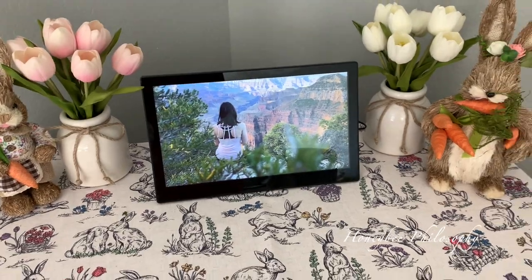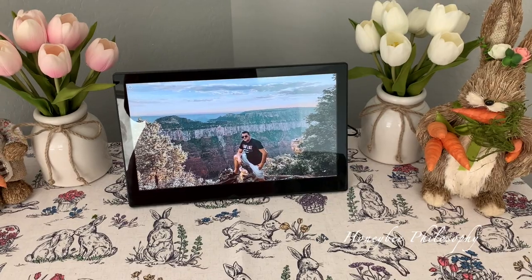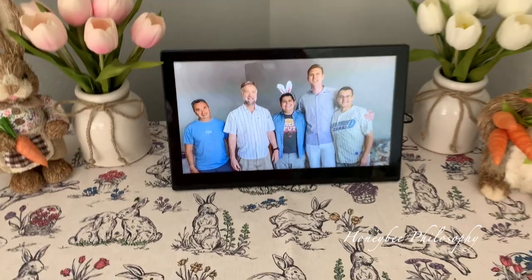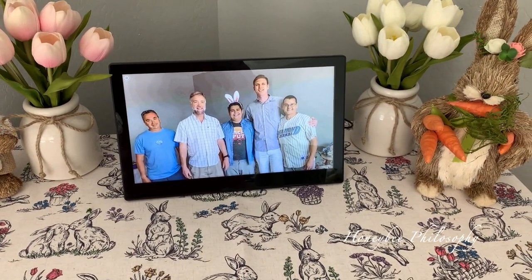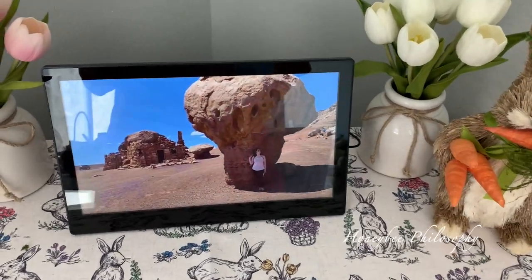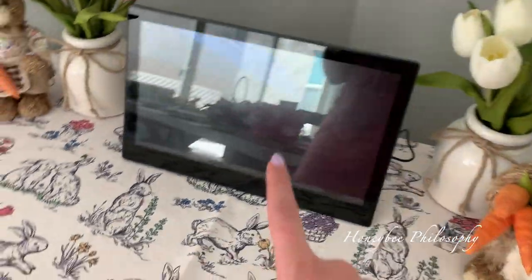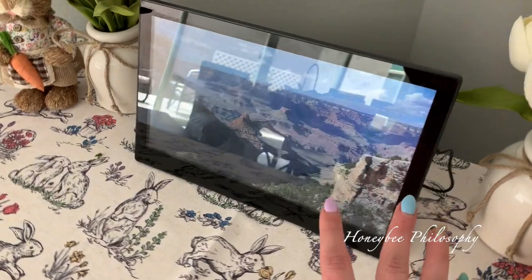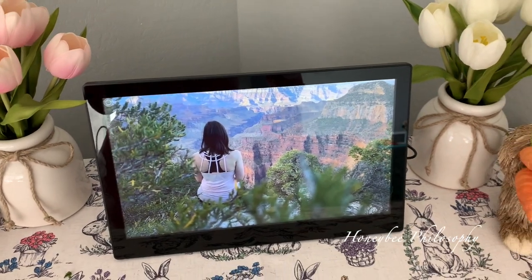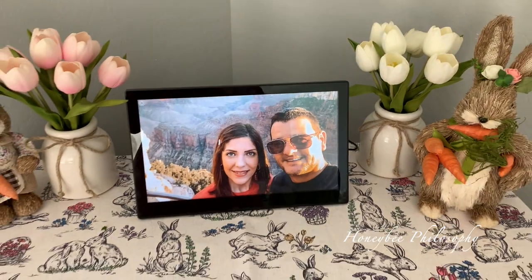I got it set up and it looks really good! I just put some of our Grand Canyon pictures from last year on there. I have it where it's expanding the picture, so sometimes I have to adjust it a little, but it's easy to do. Now, if you don't have a high-resolution photo, it might not look great on the frame because it is such a wide screen — so make sure your pictures are high resolution. Sorry for the little glare from the sunlight, but I definitely think it looks great here.